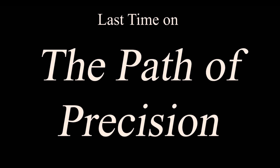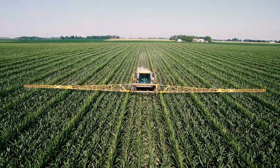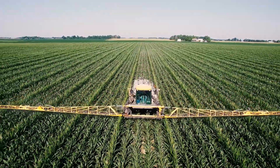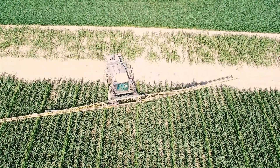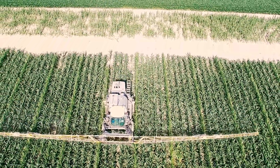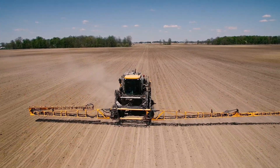Last time on the Path of Precision, we took a look through the different varieties and timing of our spraying passes. We spoke to the need for the three types of sprays: herbicides, fungicides, and insecticides. We also gave coverage as to when and why we need each pass to optimize their utility at four specific times in the field life of our corn crop.